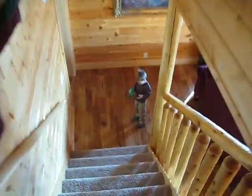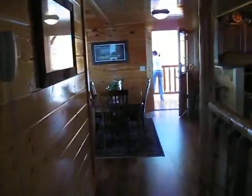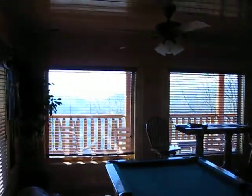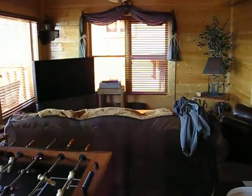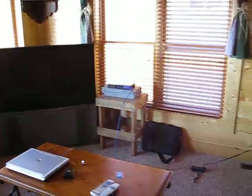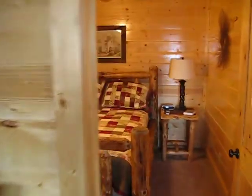Now I'll head downstairs, back to ground level. Here's a TV, pool table, balcony and view, air hockey, foosball, sofa, big screen, computer, wireless internet, lounge chair, half bath, and another bedroom.